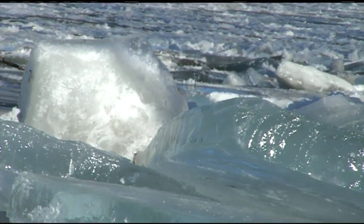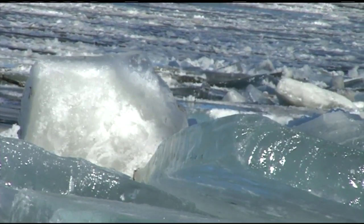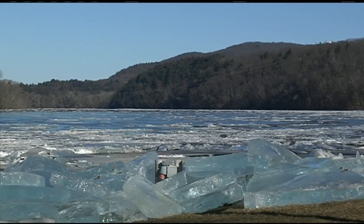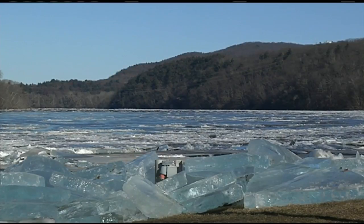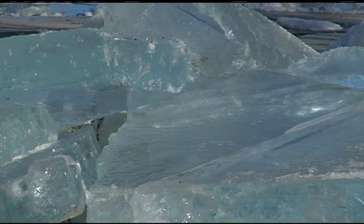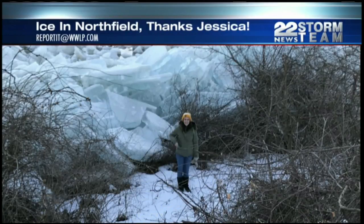Icy, to say the least. If you live near a river, you might have noticed chunks of ice floating there. 22 News viewers sent us photos of ice floating down many different rivers here in western Massachusetts, especially along the Connecticut River. This photo is from Kim in Charlemagne — it shows a chunk of ice that floated right onto the riverbank. Here's another photo sent in from Jessica. You can see the chunks of ice floating right up on the side of the Connecticut River in Northfield.